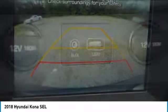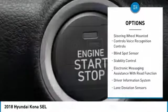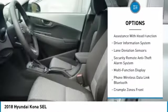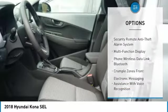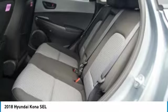Here are some of this vehicle's great options: traction control, stability control, cruise control, child safety locks, trip odometer, trip computer, power brakes, audio radio, touch screen display, electronic brake force distribution, tachometer.